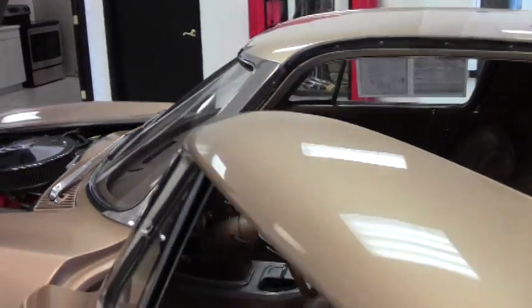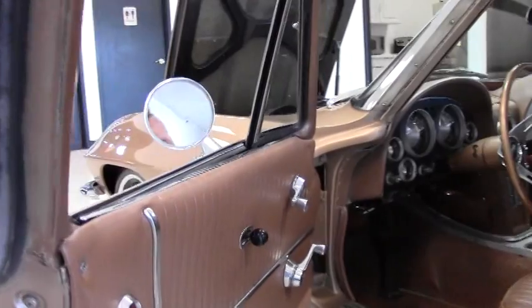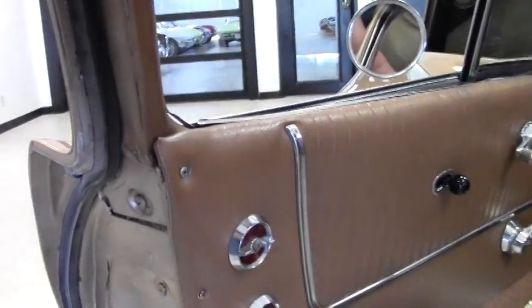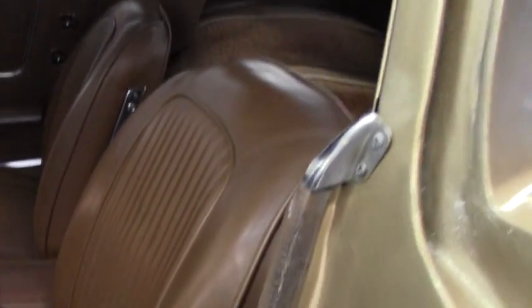As we take our look inside, the door panels are in good shape. Our carpeting is good — it looks to be a little bit older. In the driver's area there's just a little bit of staining there. Our seating is correct, and looks to be a little bit older as well.